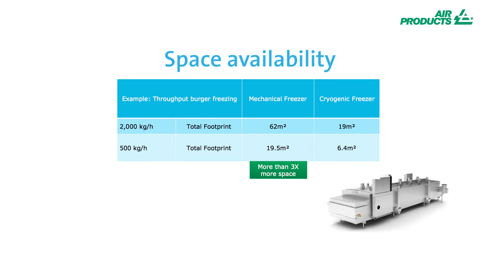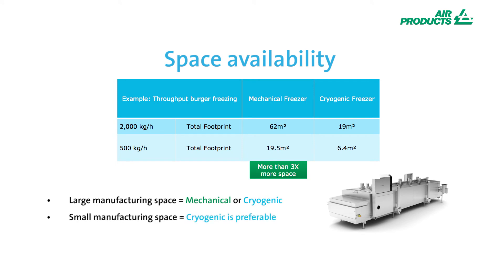Cryogenic freezers take up to a third of floor space in comparison to mechanical freezing whilst delivering the same outputs.